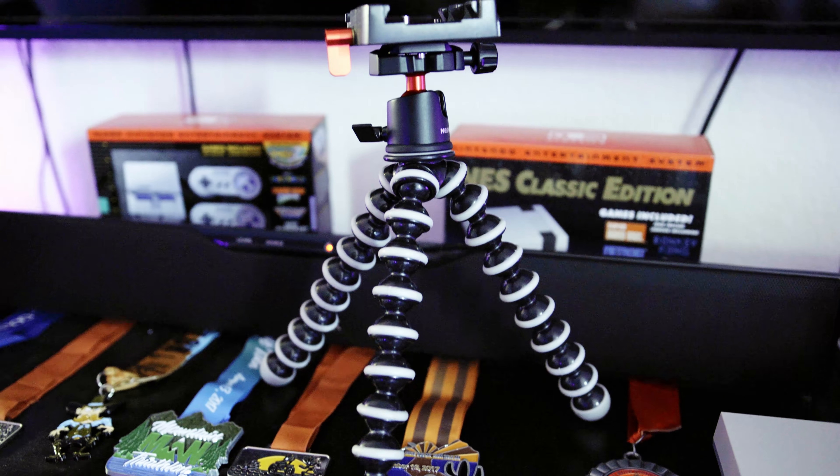I also picked up a Joby GorillaPod. A lot of you might ask why I need it if I don't do vlogs — but I bought it because while working on the Power Mac G5 video, there were times when I needed to get really close to the subject and my big tripod wouldn't allow it. It was cheap, and now if I need to get up close I can pair it with the 35mm lens or just use this little tripod to get focused on a subject.